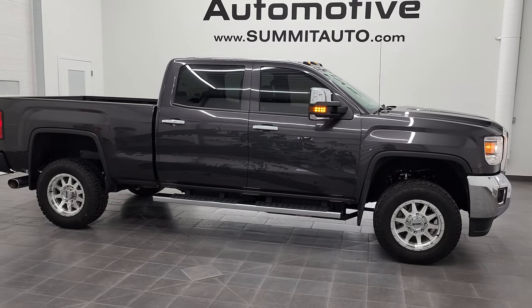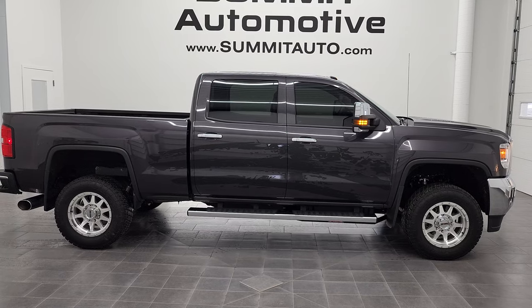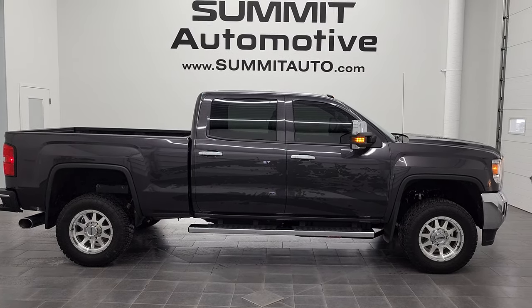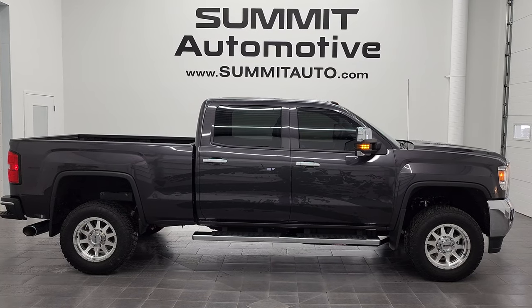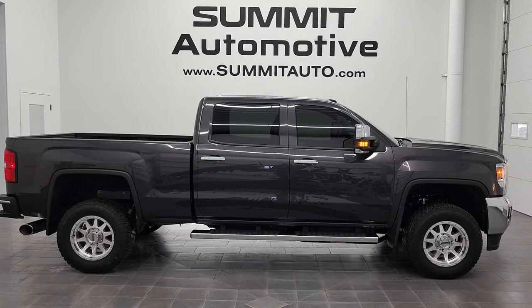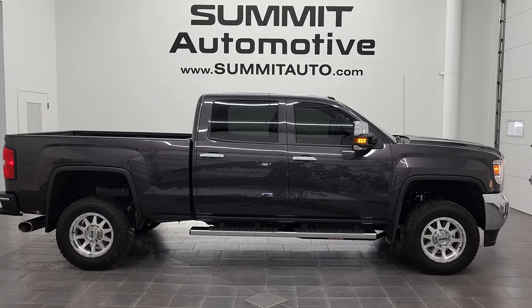I would highly recommend this 2015 GMC Sierra 2500 SLT from a quality and condition standpoint. To see more pictures of this truck or one of our other 450 new and used cars, trucks, and SUVs, go to summitauto.com — full pictures and descriptions of every single vehicle from two locations. You can also check out more HD videos at youtube.com/summitauto. Remember to like, subscribe, and share.